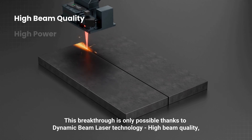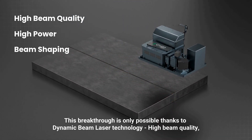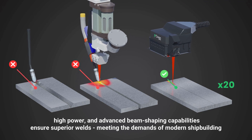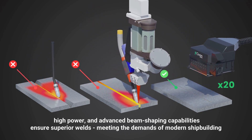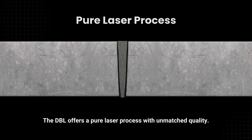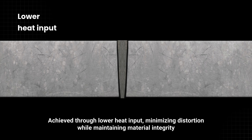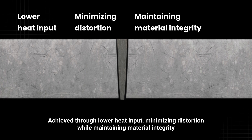This breakthrough is only possible thanks to Dynamic Beam Laser technology. High beam quality, high power, and advanced beam shaping capabilities ensure superior welds, meeting the demands of modern shipbuilding. The DBL offers a pure laser process with unmatched quality, achieved through lower heat input, minimizing distortion while maintaining material integrity.